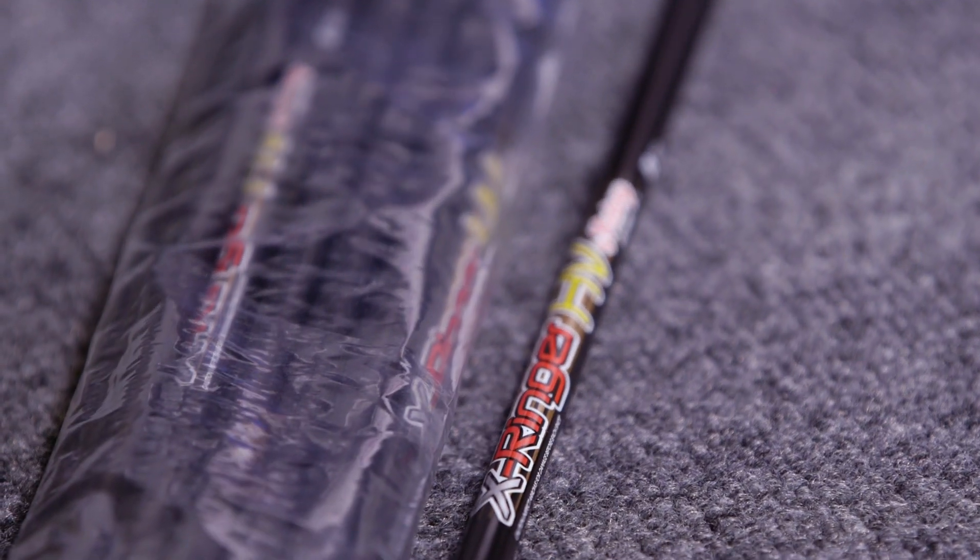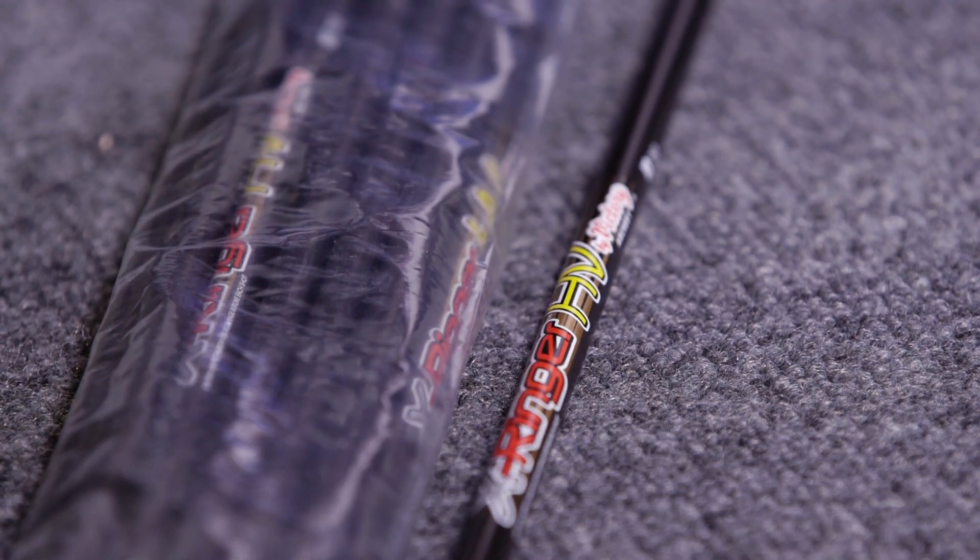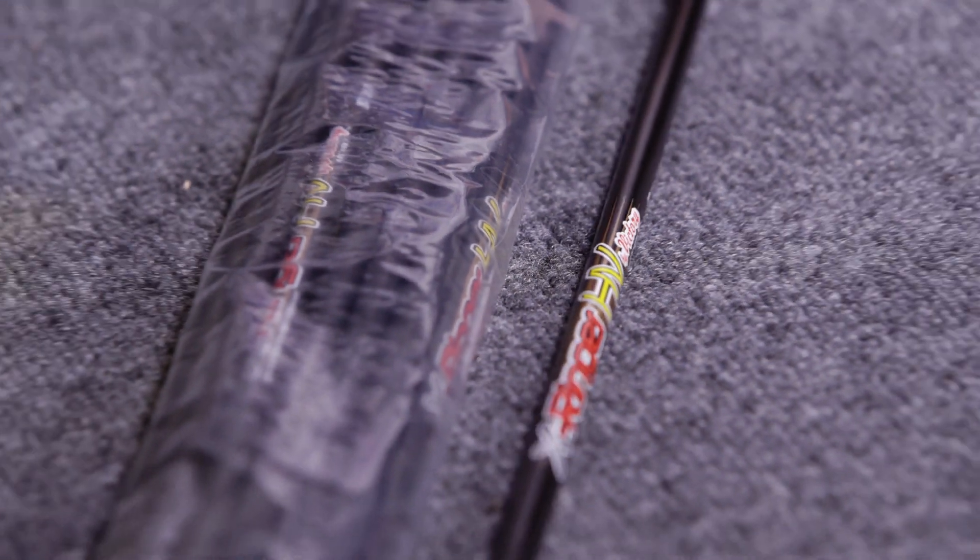Next arrow we have is the Victory X-Ringer HV series arrows. We have a couple of them — the ones I have right here are the V3s. We have a couple others that we have special deals on as well. The V3s we're going to have this month for 42% off. That is a killer deal.